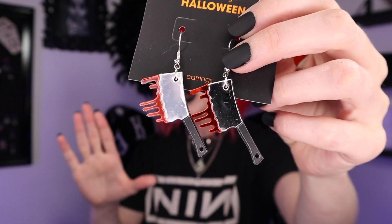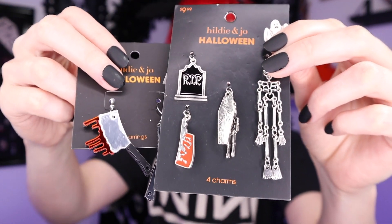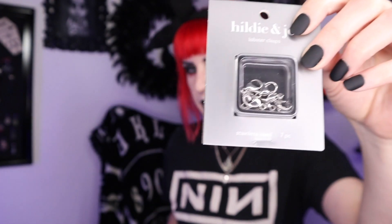I'm not a huge earring wearer, but these are adorable — I'm going to make them into stitch markers. It came with four, so now I'll have four stitch markers. I wanted the Friday the 13th one so I'd have three total — there's a tombstone, and this little skeleton is giving me real spooky vibes. I also grabbed some lobster clasps — I think they're 15 millimeter — to quickly make these up into stitch markers.